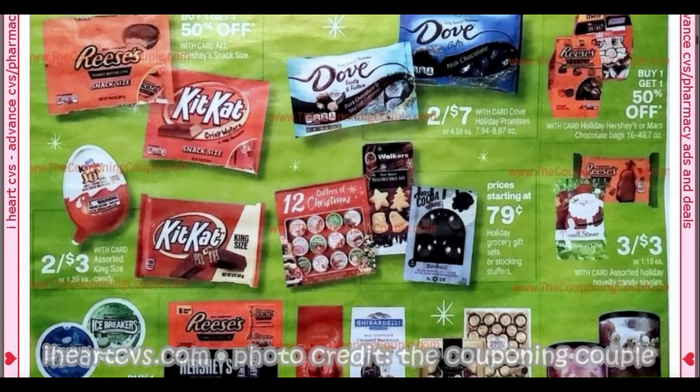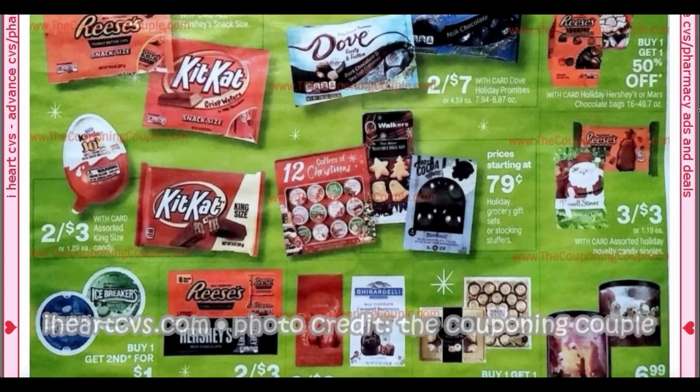We have some other candies — stocking stuffers, three for a dollar, so get your little stocking stuffers. Russell Stover's are 39 cents at Walgreens, which is a much better deal because they're a dollar here at CVS. So get your little stocking stuffers at Walgreens.